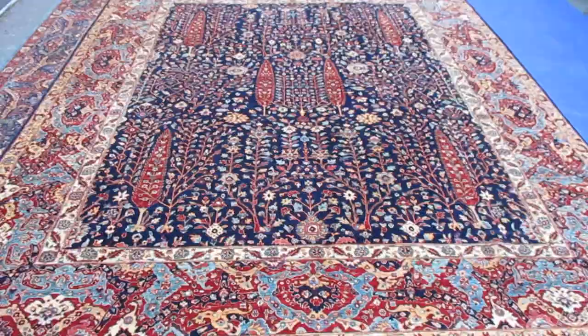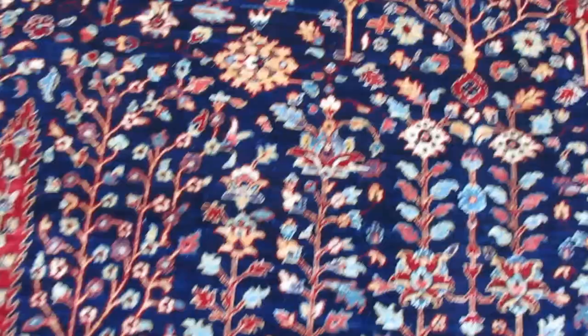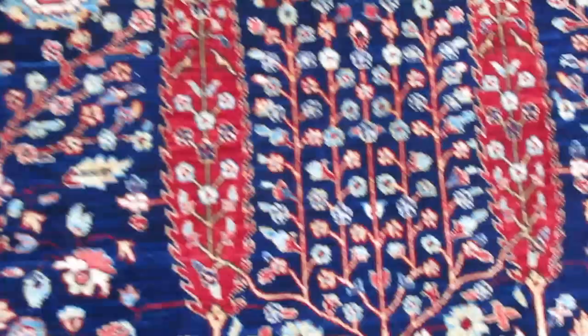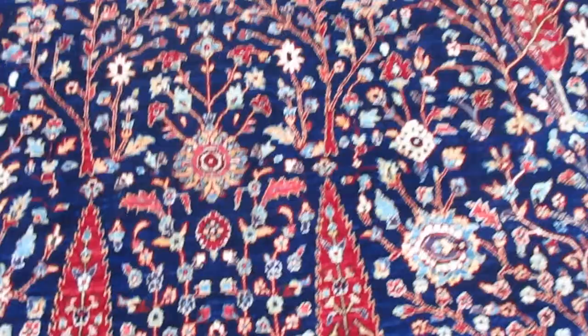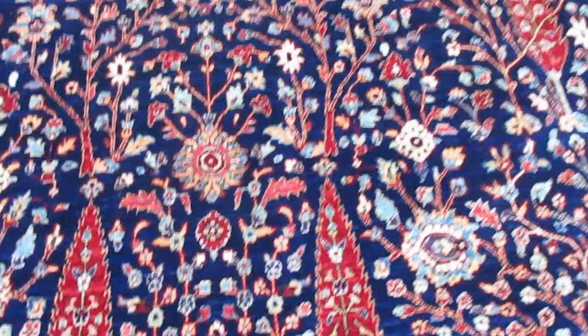I'm very excited to have this at my gallery. It will be in Gallery 1 soon and it will be on my home page. Let's go really close and see the drawing on the rug. These are cypress trees — you see that? — and this is the tree of life design. The rug is magnificent.